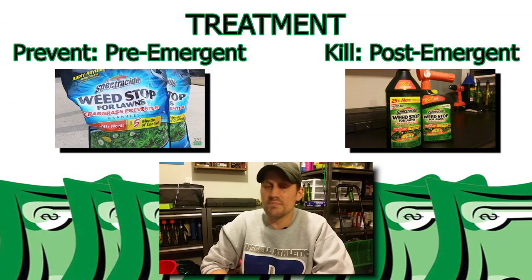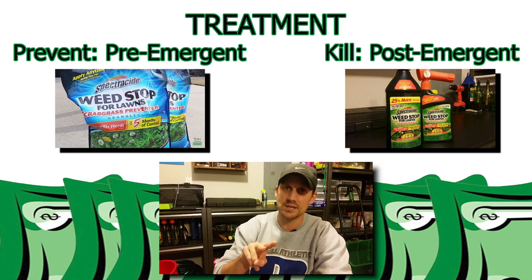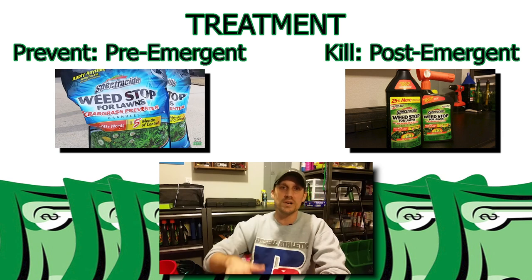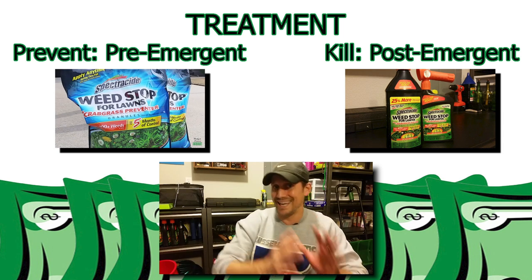So we've talked about 10 weeds. Now you're wondering, I've seen all these in my lawn — whether in the winter or the summer — I want to get rid of them. To treat all these weeds in my lawn, I have used two products and two products only, both Spectracide products, inexpensive from Lowe's. I've used their pre-emergent, the Spectracide Weed Stop for Lawns plus Crabgrass Preventer. And then I've used the post-emergent, Spectracide Weed Stop for Lawns plus Crabgrass Killer.